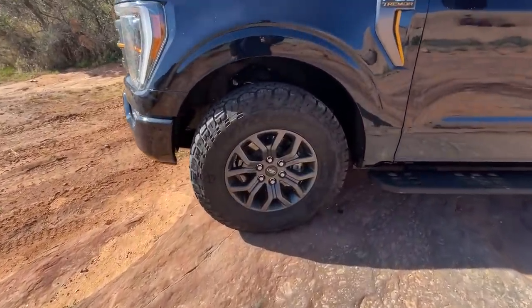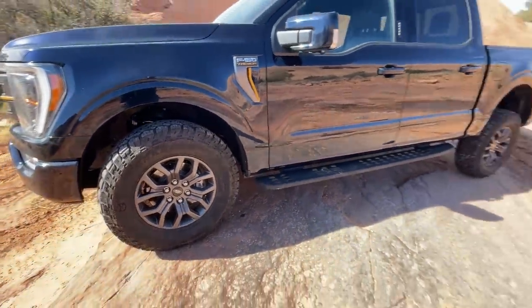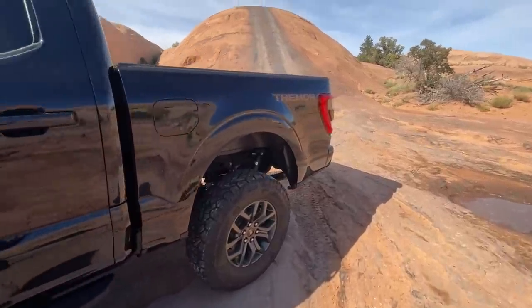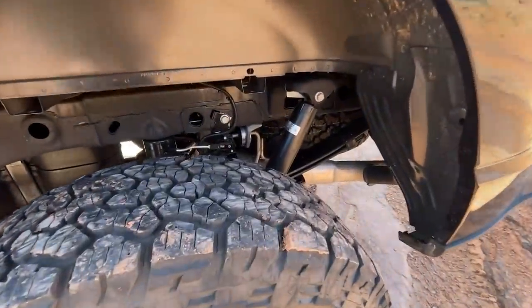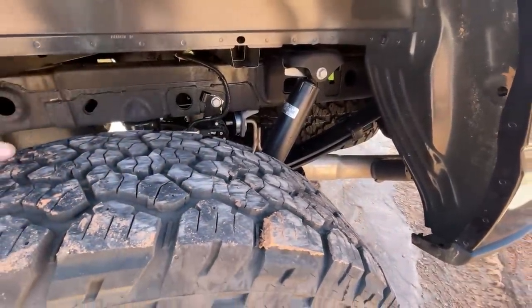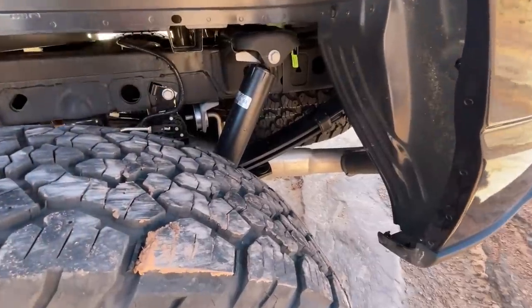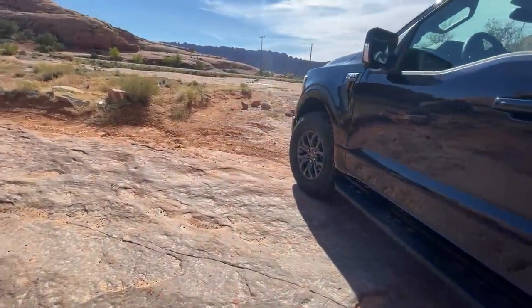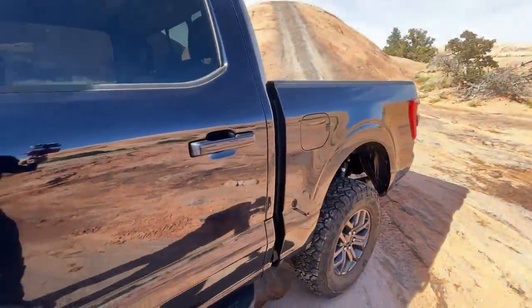You get more aggressive tires — these are General Grabber All-Terrains — and a big Tremor name on the back. What you don't get is what the Raptor brings to the table, which of course is Fox active suspension. Here you've got manufacturer no-name shock absorbers, but they've served Ford well for a long time and I think they'll continue to do so.